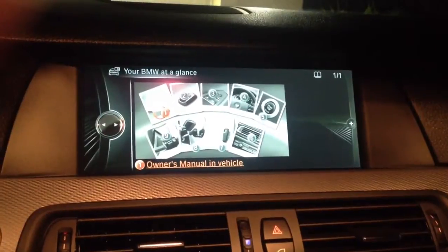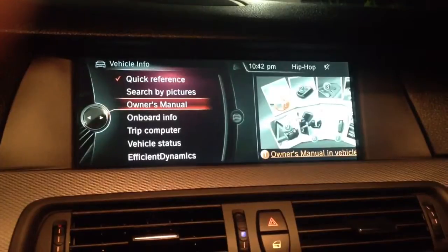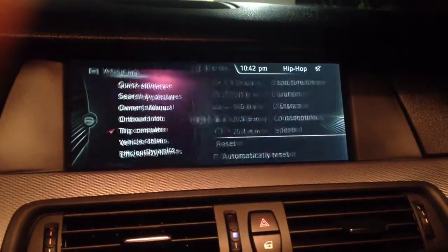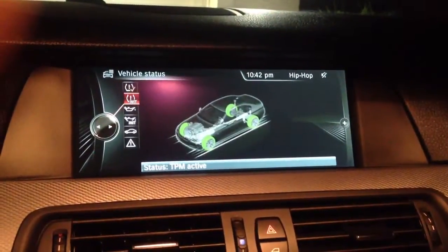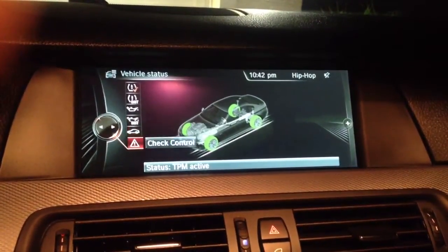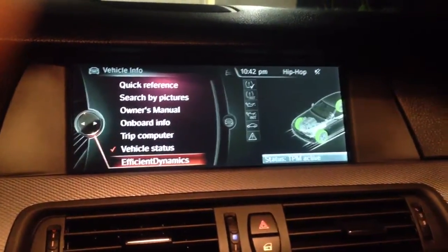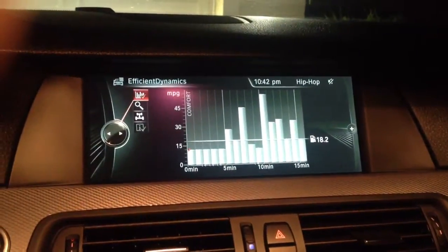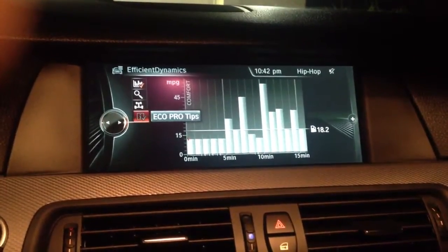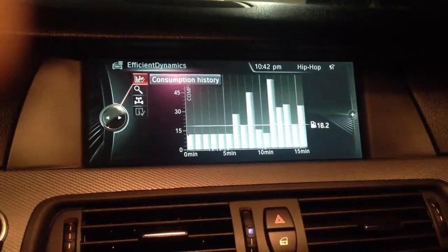We'll go back — trip computer, so I can set my trip there. Vehicle status: I can do engine oil level, measure engine oil, check when my next service is required, all that kind of stuff. Dynamics is the fun stuff — you have it in sport and comfort mode. I have it in comfort mode right now; I usually put it on sport when I get on the highway.